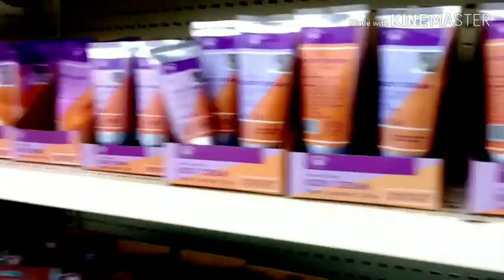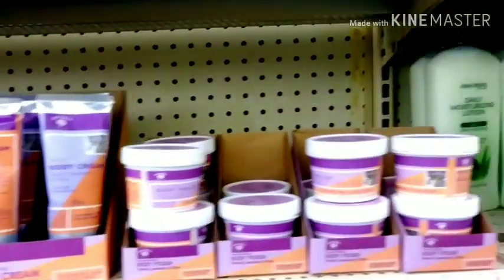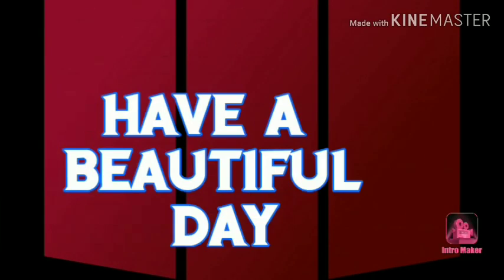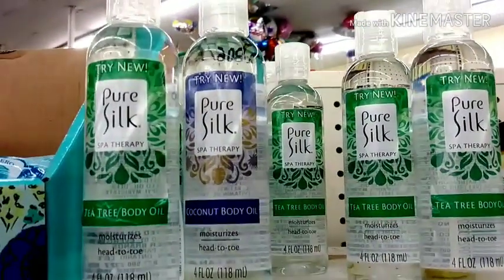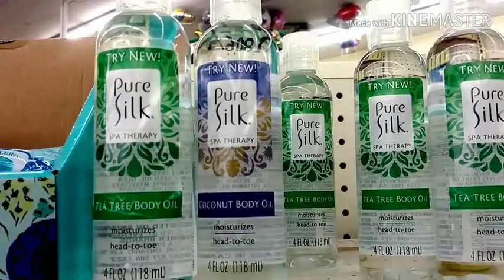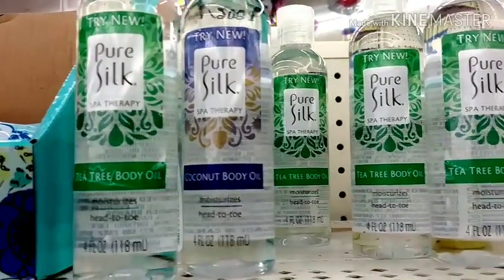Hi guys, so here I am. I'm in Dollar Tree and I wanted to just take a look at these pure silk tea tree body oils.